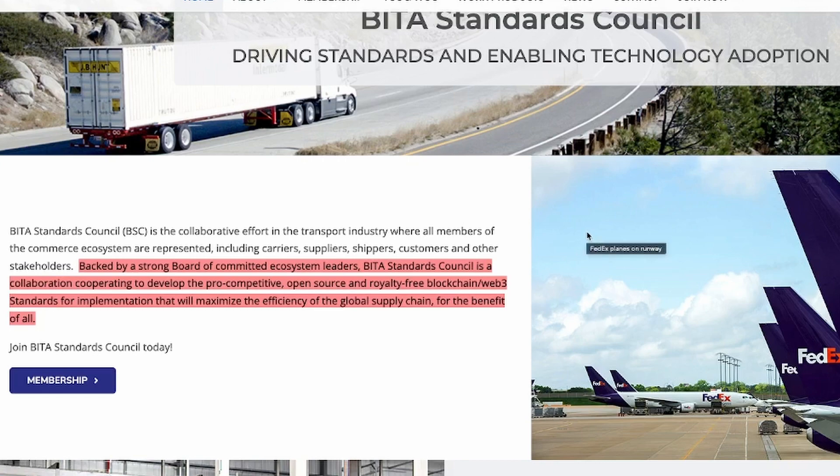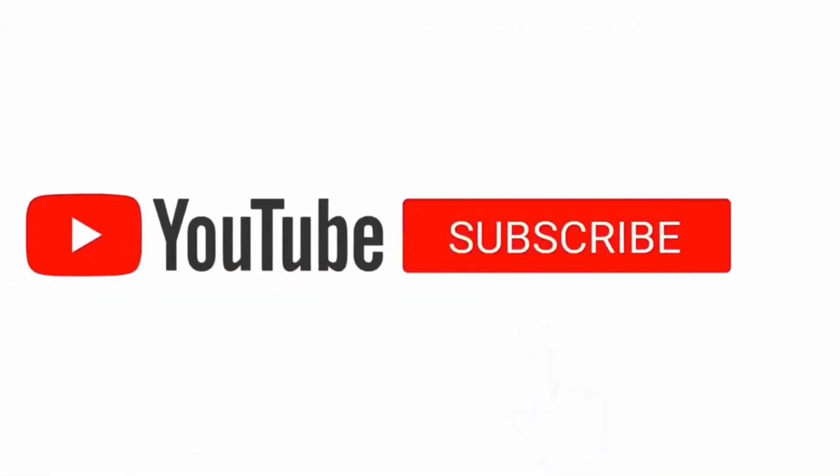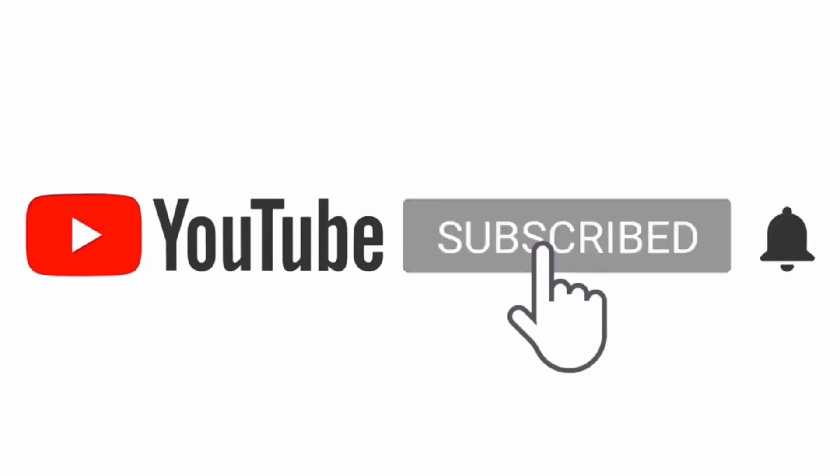I'm very excited that you stayed to the end. Before you go, please subscribe and hit on the notification bell. Thank you.